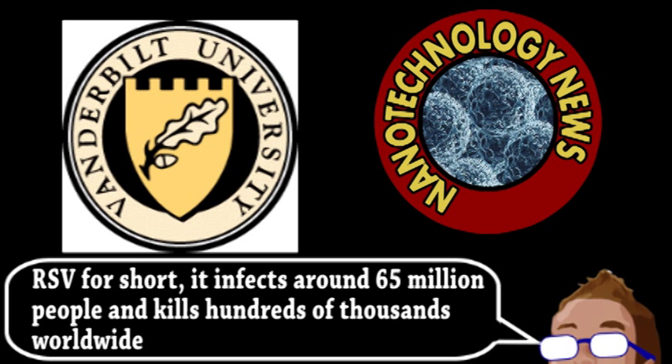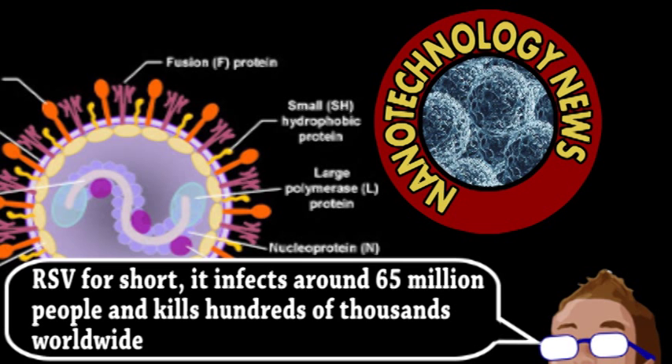Known as the F-protein, it is how the virus enters human cells and also encourages cells to stick together, making the virus harder to get rid of.